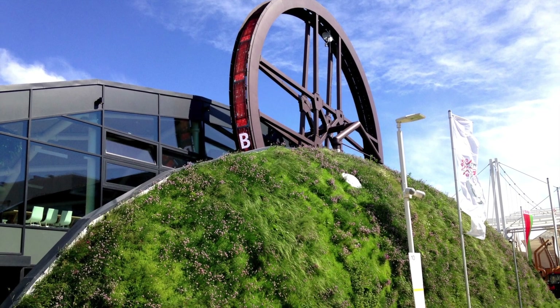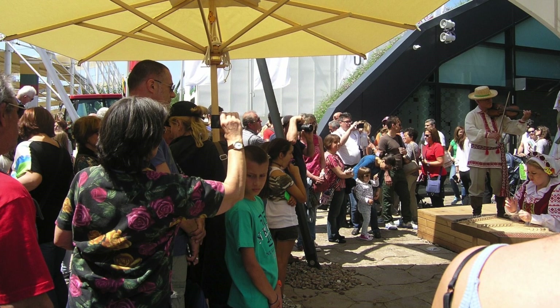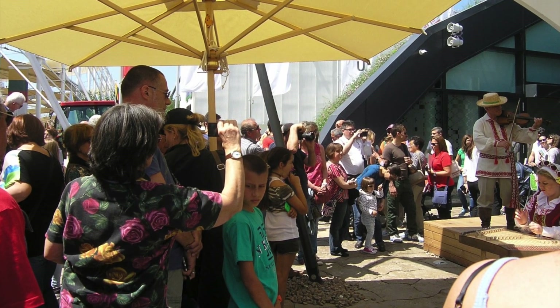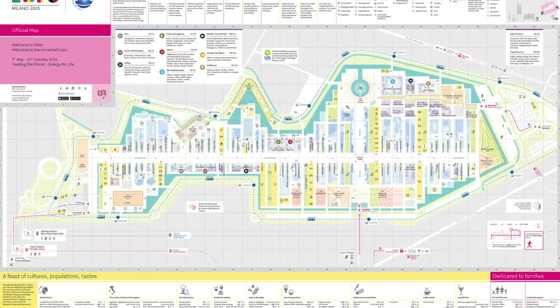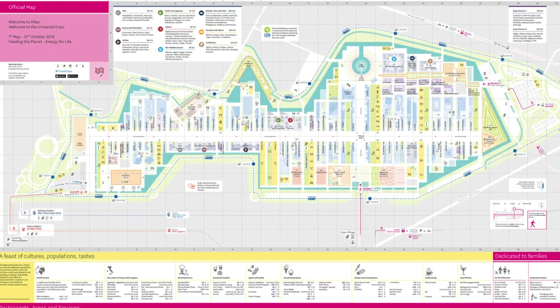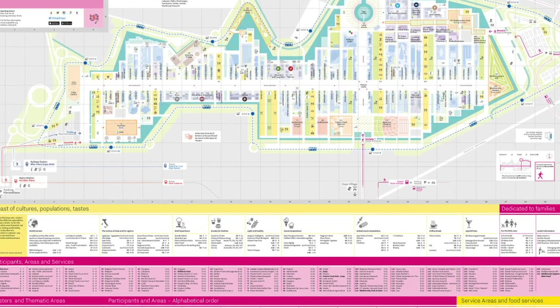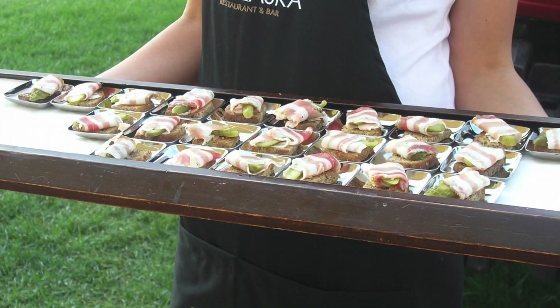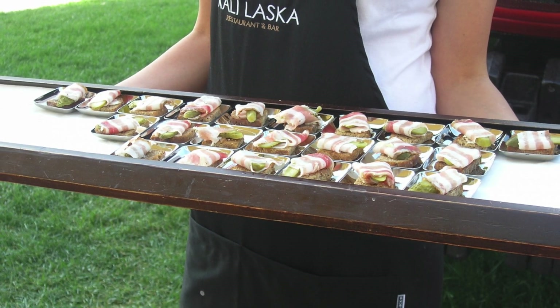Expo Milano 2015 is the universal exhibition that Milan, Italy is hosting from May 1st to October 31st 2015, with the theme 'Feeding the Planet, Energy for Life.' The 1.1 million square meter global showcase with more than 140 participating countries will show the best of their technology that offers a concrete answer to a vital need: being able to guarantee healthy, safe and sufficient food for everyone while respecting the planet and its equilibrium.